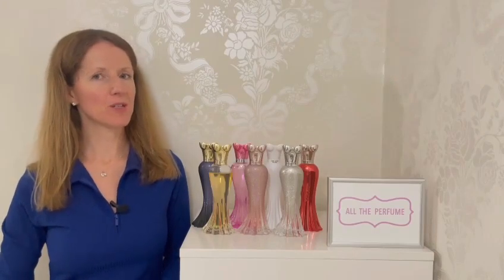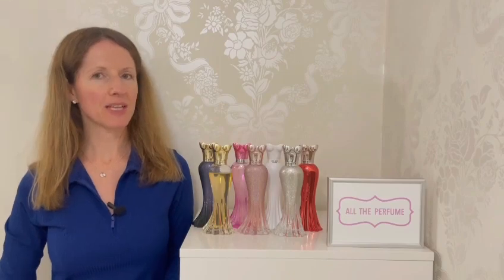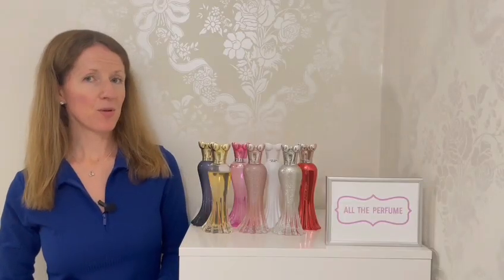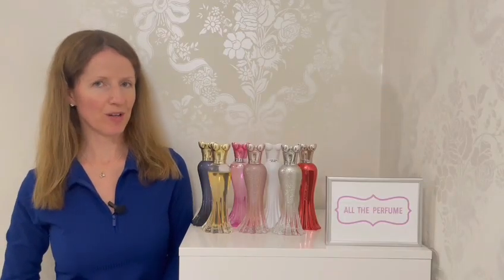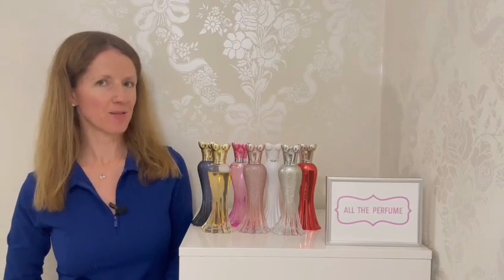Hi and welcome back, or welcome to my All The Perfume YouTube channel. In this video I'll be reviewing the Paris Hilton Rush line. If you have subscribed to me for a little while or if you follow me over on Instagram, you will know that I am a huge fan of the Paris Hilton fragrance line.